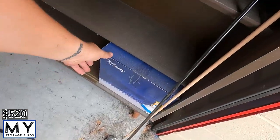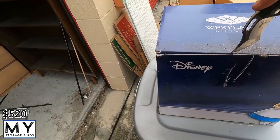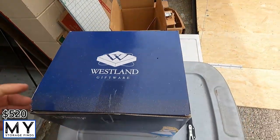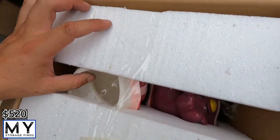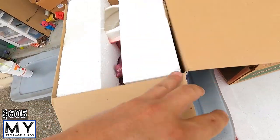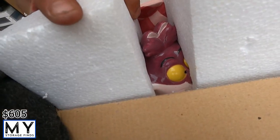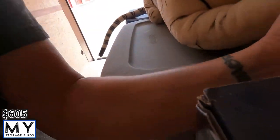Then we've got one more that looks like some kind of cookie jar. I don't really want to get it out because I don't want to break it, but you can kind of see it. When we get back I'll do a recap video if possible, and we'll try to figure out what it was and what it's worth.